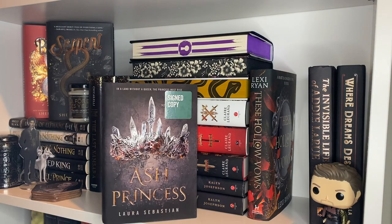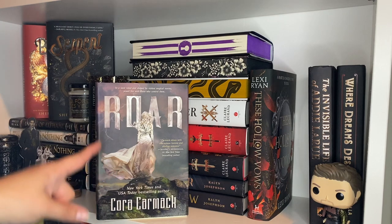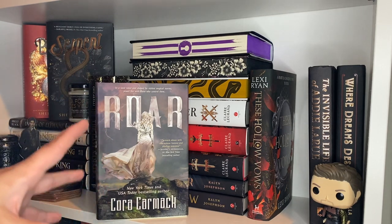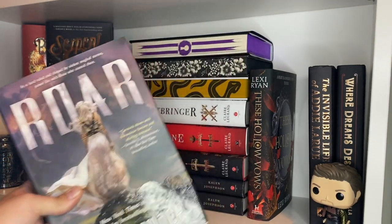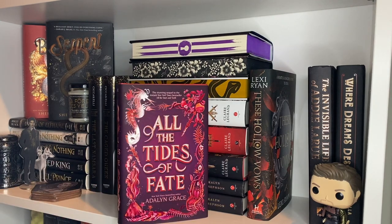Then we have Scythe, Thunderhead, Ash Princess, Lady Smoke, Roar — if you have not read this series it is amazing. I loved books one and two; book three is not out yet, but it's one of the coolest, most different series I've ever read. Please read Roar and Rage, the first two books — really cool magic system, really fun characters. There's Rage, Fable, To Kill a Kingdom, All the Stars and Teeth, and All the Tides of Fate.